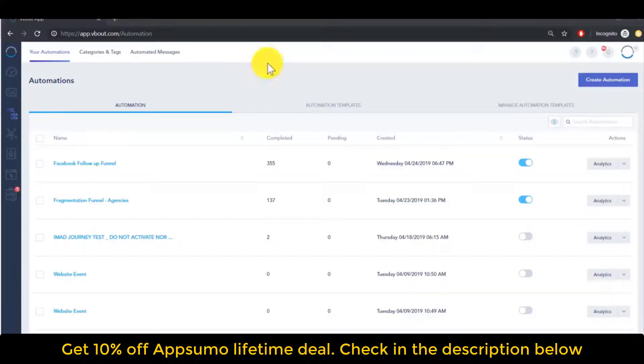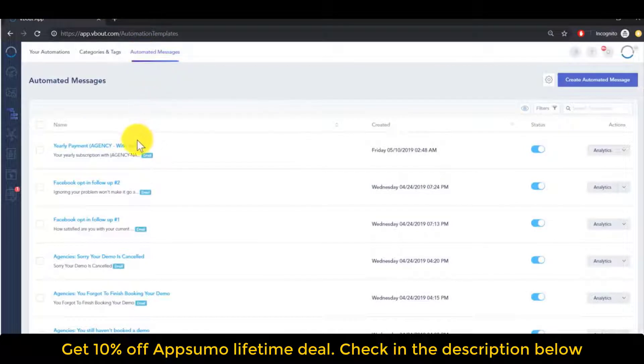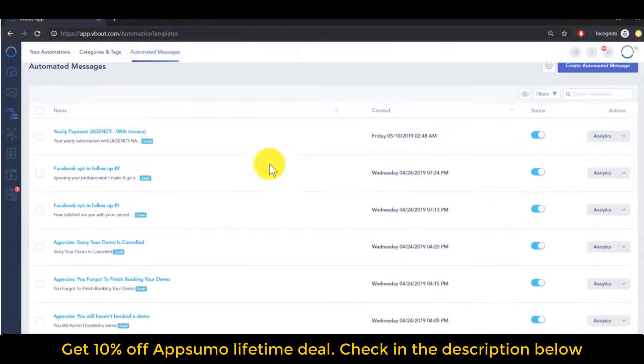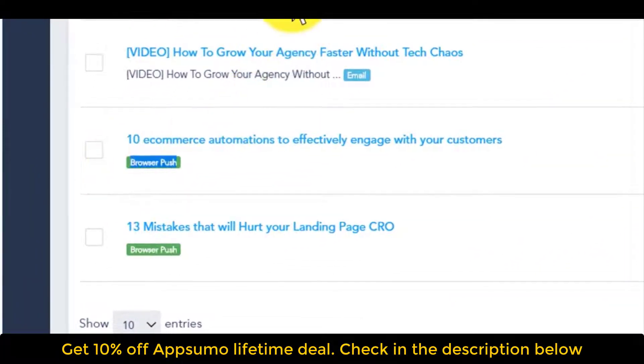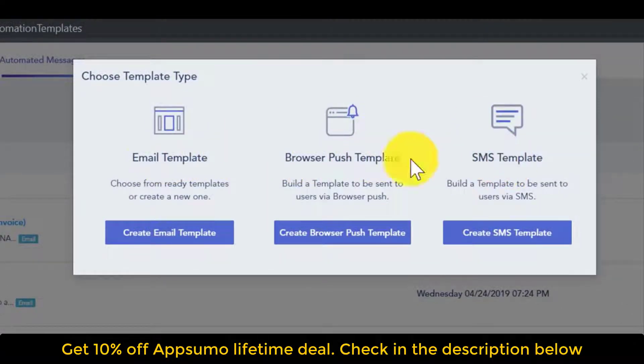Now let's dive into the technology. On your VBout account on the left, navigate to the automation feature. You'll see your automations and your automated messages. The automated messages have all the messages ready to be used within the automation. You can create them before you create your automation, or start with your workflows first and then create these — you have the flexibility to do either. VBout supports email, browser push, and SMS using Twilio, so you can create these different assets and integrate them into your workflows.